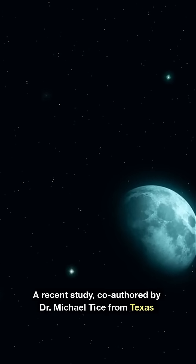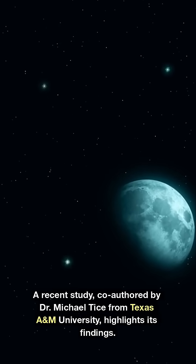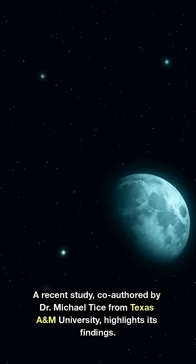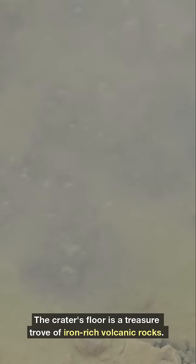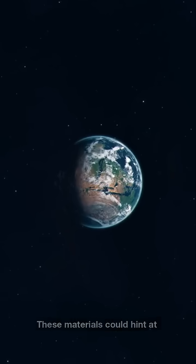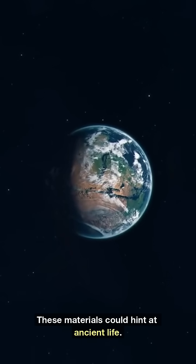A recent study co-authored by Dr. Michael Tice from Texas A&M University highlights its findings. The crater's floor is a treasure trove of iron-rich volcanic rocks. These materials could hint at ancient life.